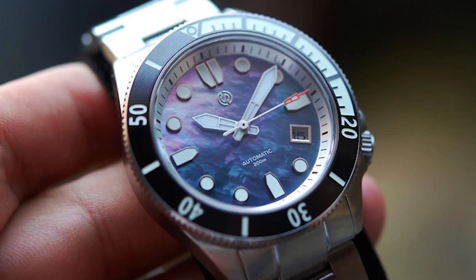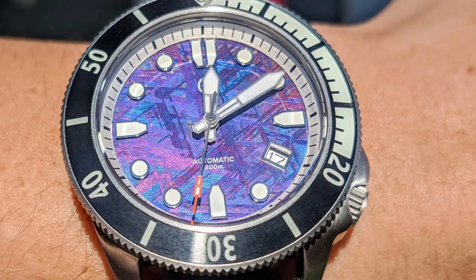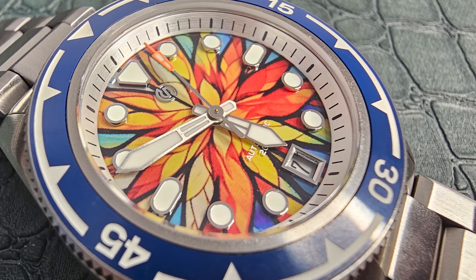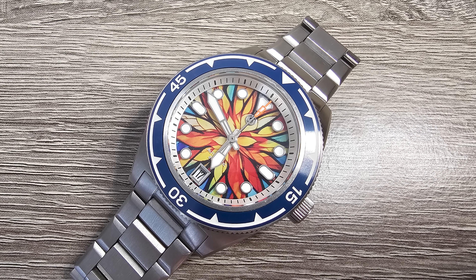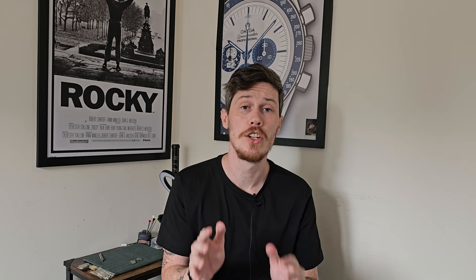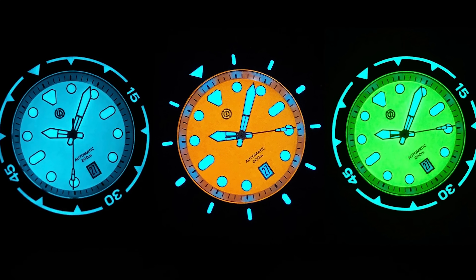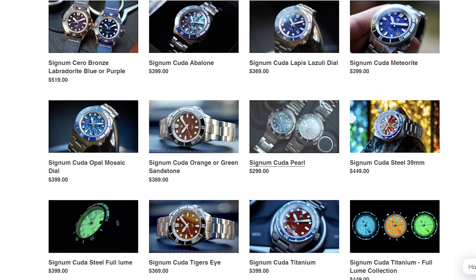The dials are beautiful and this brand just keeps going from strength to strength. The Cuda is available for as little as $299 with a pearl dial — that's insane value when you consider what's on offer here. Like my own cathedral dial with a Myota 9000 series movement in the back. It does everything that you need as a dive piece and they have not shorted you on anything here. I genuinely don't know how they are making money with this type of pricing and this quality of watch. I really love what Signum do and I think you would too.